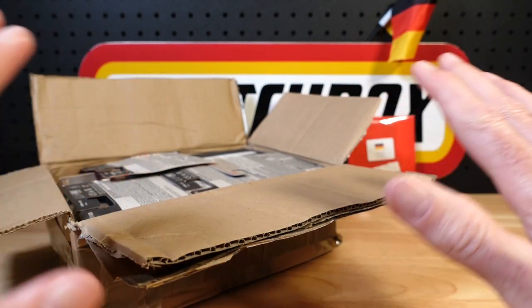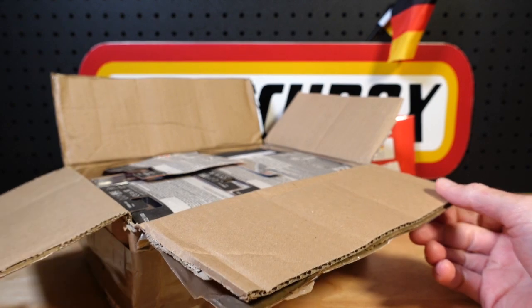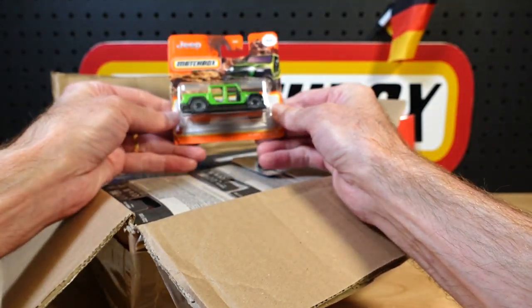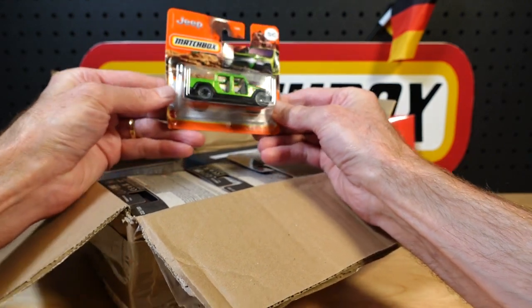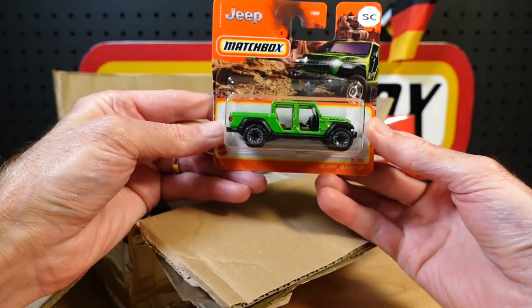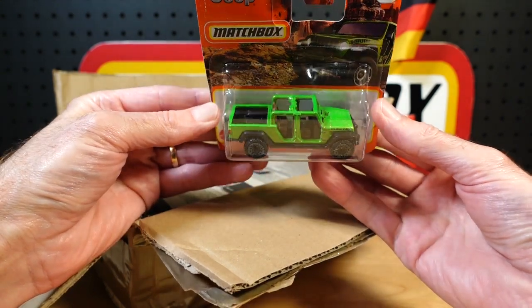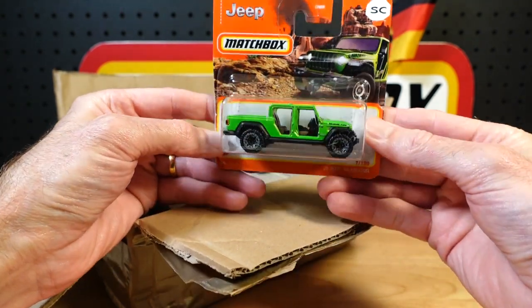And we're back. Box untouched, I promise. I've had a chance to read Sparky's letter and I am slightly better informed as to what to expect. Am I supposed to open them though? I think so. Seems a shame, but I think I am.